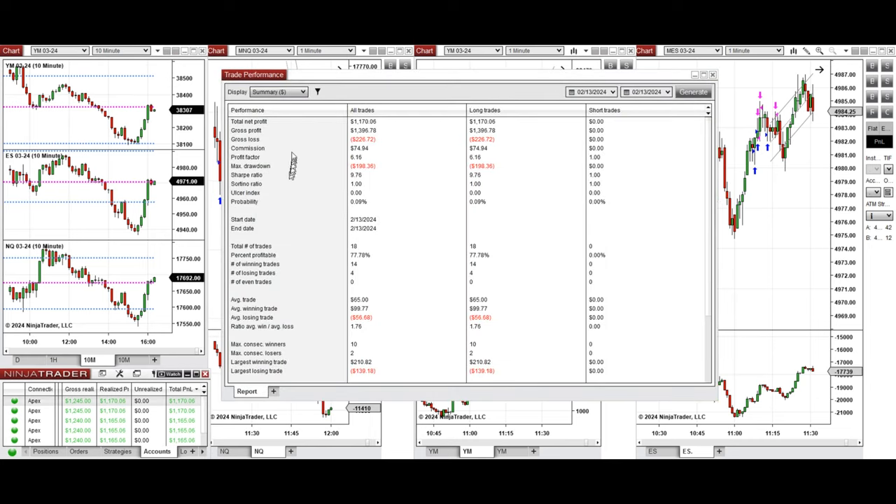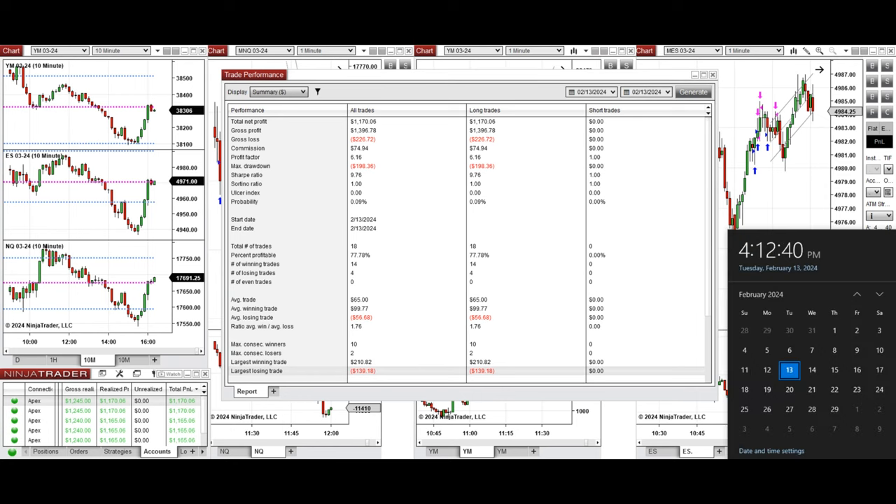You can see the performance on one of these accounts, which shows it was positive with a profit factor of 6.16, about 78% win rate from all long positions taken, and an average win-to-loss ratio of 1.76. The largest winning trade was $210 and the largest losing trade was $139. I hope this trade taken by the PATH system for fast scalping is useful for you.